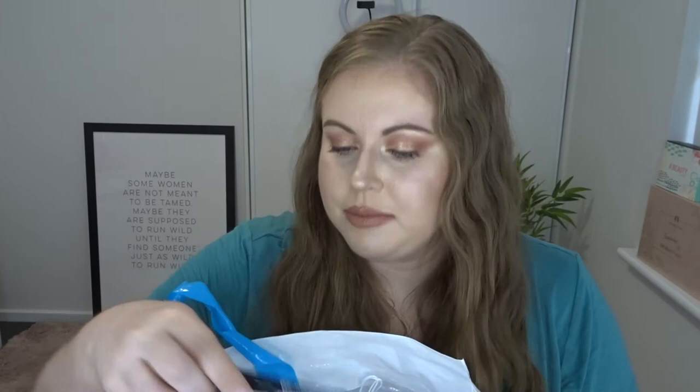Got a NYX The Skinny Mascara. This was dried up when I opened it, so I never got to use it. Which is bullshit — I bought that mascara and it was dried up already. That's bullshit!